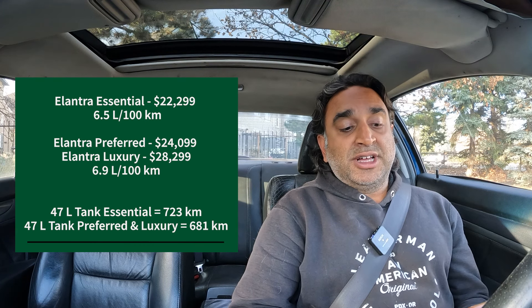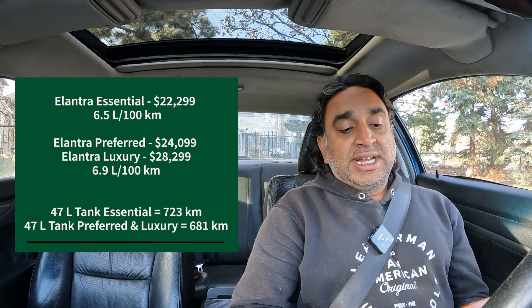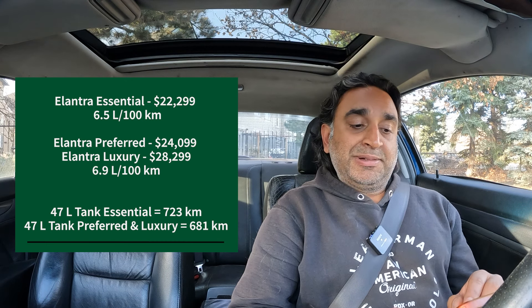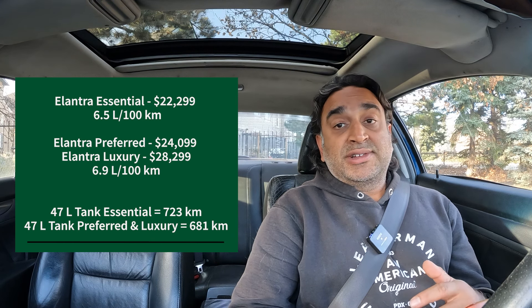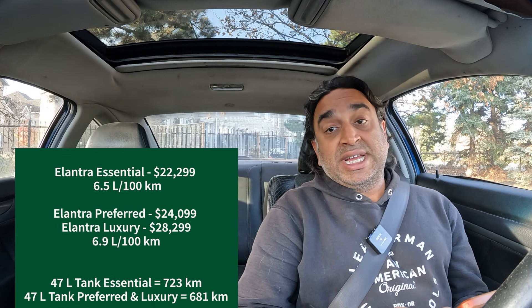Next up is Hyundai. You have the Elantra Essential at $22,299, 6.5 liters per 100 kilometers. The Elantra Preferred and Elantra Luxury are $24,099 and $28,299 respectively — the Preferred and Luxury are 6.9 liters per 100 kilometers. All run off a 47-liter fuel tank. The Essential gets 723 kilometers of distance traveled, and the Preferred and Luxury get 681 kilometers.